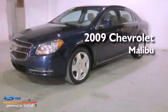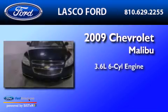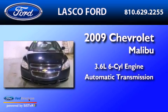This is a 2009 Chevrolet Malibu. It has a 3.6-liter six-cylinder engine and an automatic transmission.